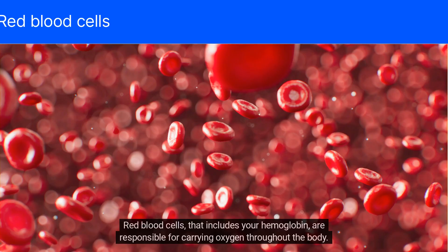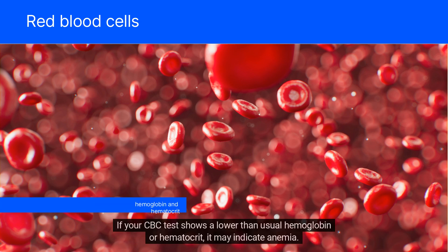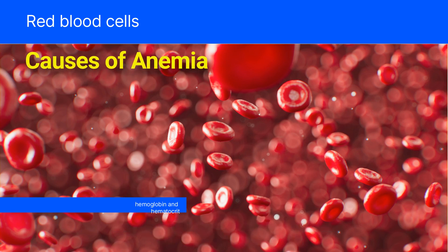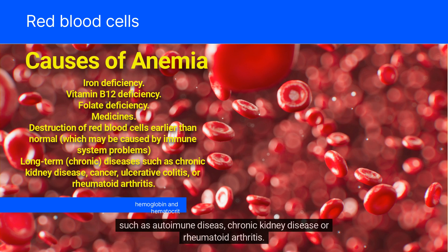Red blood cells, which include your hemoglobin, are responsible for carrying oxygen throughout the body. If your CBC test shows a lower than usual hemoglobin or hematocrit, it may indicate anemia. Anemia has many causes, including low levels of certain vitamins or iron, blood loss, or another medical condition such as autoimmune disease, chronic kidney disease, or rheumatoid arthritis.